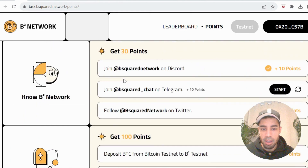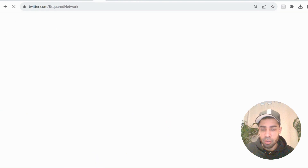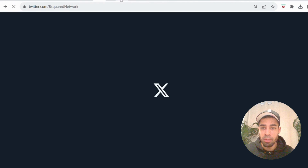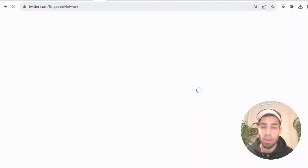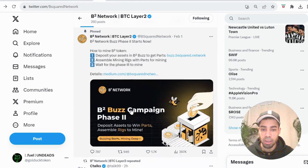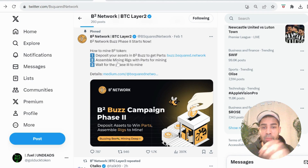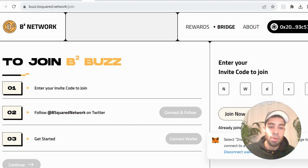That wraps up the testnet and accumulating points. Next, I'm going to show you what they've just released to mine the B2 token — you deposit assets and you'll be able to mine the B2 token for the next four months. This was literally just released two days ago. It's the B2 Network Buzz phase. You deposit assets to the B2 Buzz, you get parts that mine the B2 token, you assemble rigs with those parts, and as you mine over a longer period of time you accumulate more rewards.